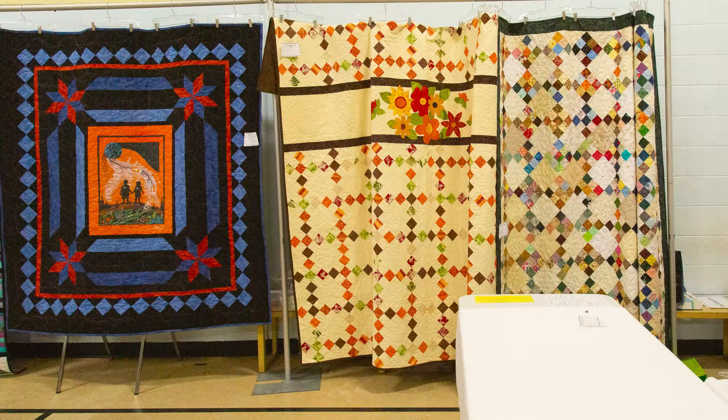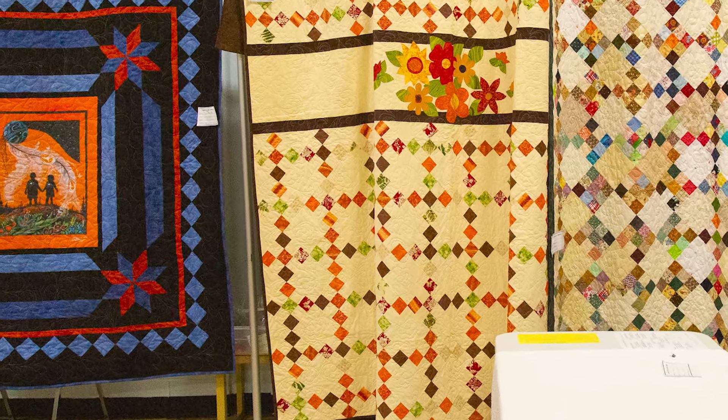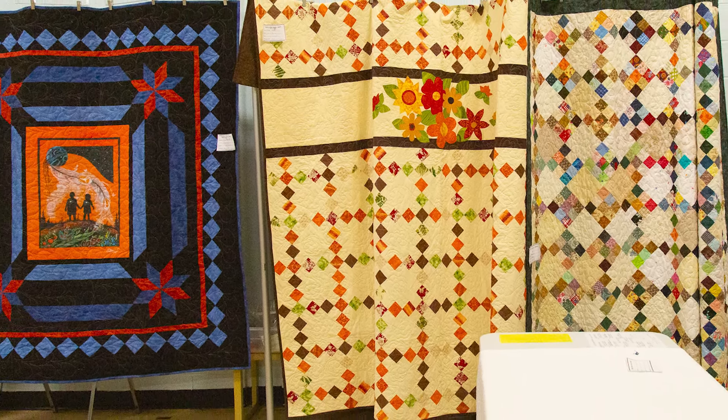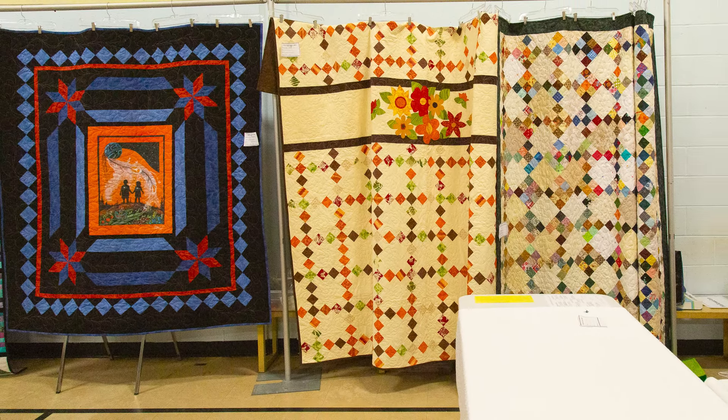Juanita also made the next quilt, which has a very different look featuring appliqued florals on a bed of diamonds — Joanne Swanson did the machine quilting on it too. Our last, but not least, large quilt in the display is a nine-patch, pieced by Sheila Monroe and machine quilted by Linda Rose. That was a lot to take in — imagine the hours involved in making all of these full-sized quilts.